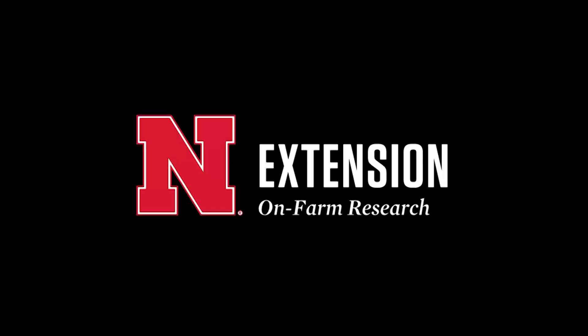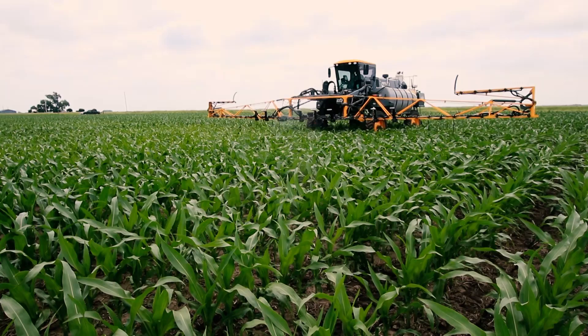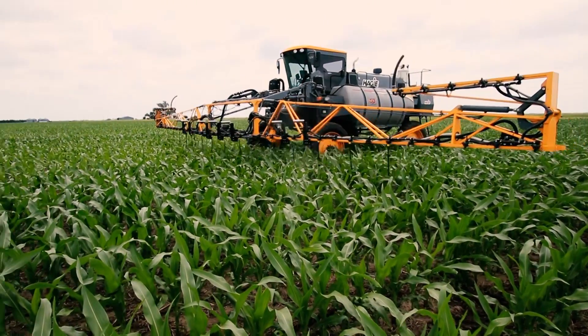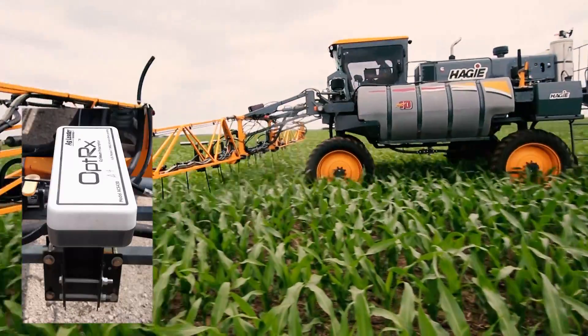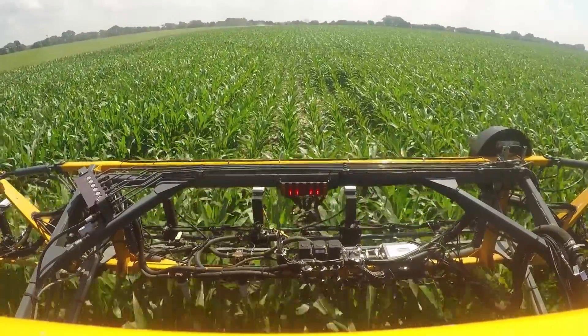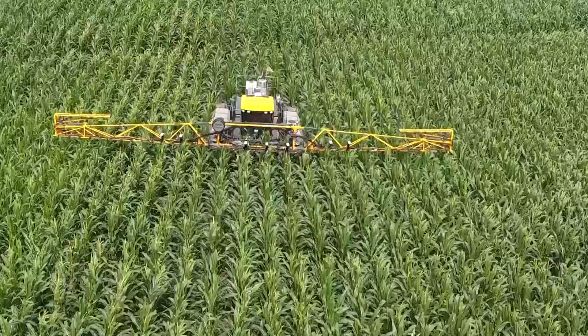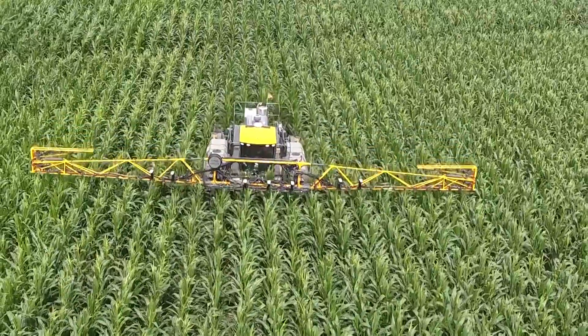Today I'm going to be sharing with you about how we've used 360-degree video to educate crop producers and advisors participating in Project Sense. This is an on-farm research project. We have been working with 20 farmers each year to research and demonstrate a commercially available sensor system. This system uses crop canopy sensors to direct nitrogen fertilizer application during the growing season.